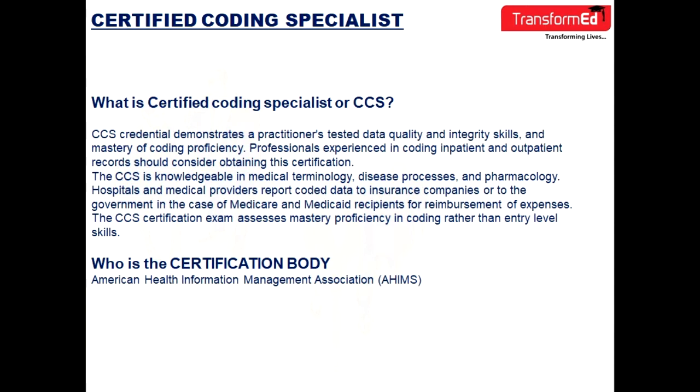Who is the certification body for CCS? The certification body for CCS is the American Health Information Management Association, also abbreviated as AHIMA.